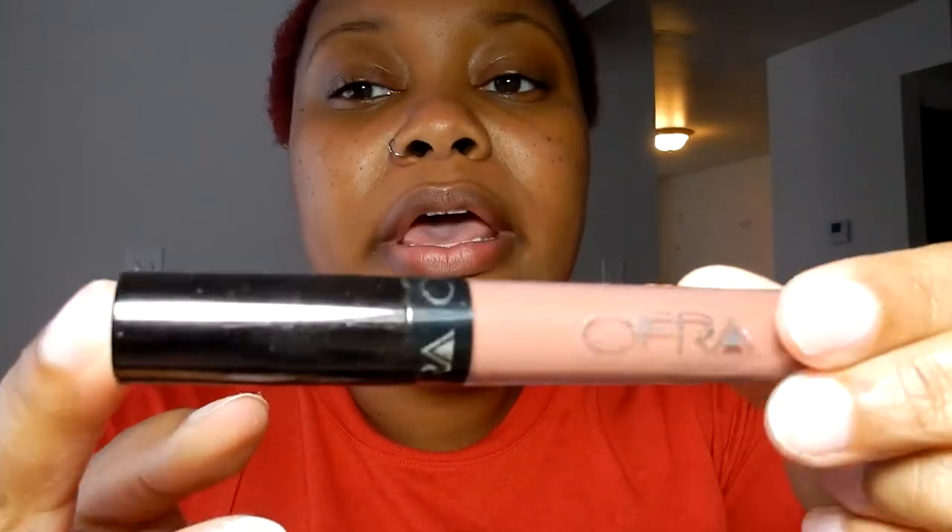This one was given to me — it's Ofra, O-F-R-A, a nude shade. It doesn't have a color name — it was given to me by my friend Alex who does a makeup channel. I'm going to link her channel in the description. We also did a collaboration so if y'all want to see that, like and subscribe. This nude is gorgeous — I can just throw this one on and it's fine.